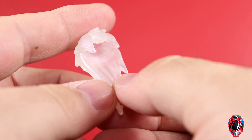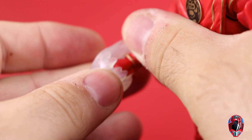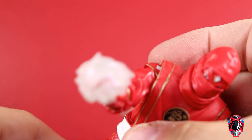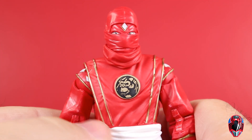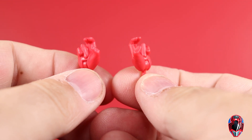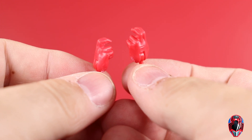For accessories, Rocky comes with a swoosh piece that actually fits a fist, so you can pose him going in for a punch with a swoosh effect. He also has interchangeable karate gesturing hands that you can use to pose him. Those look really good and came out looking nice.